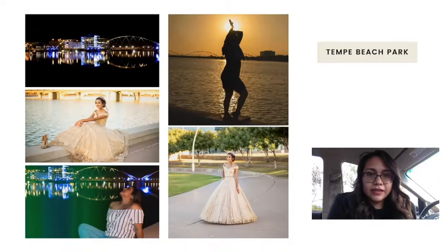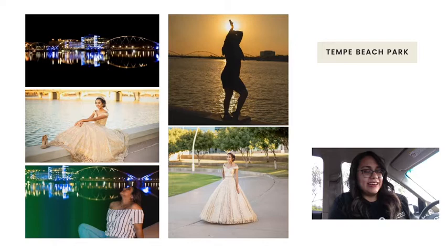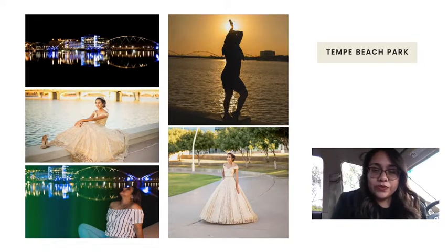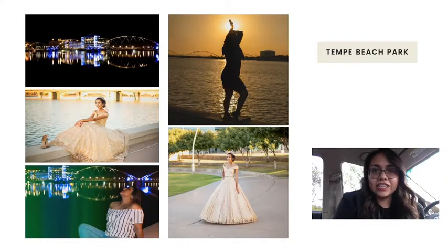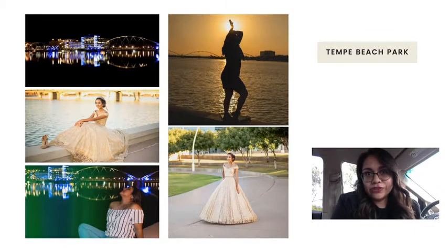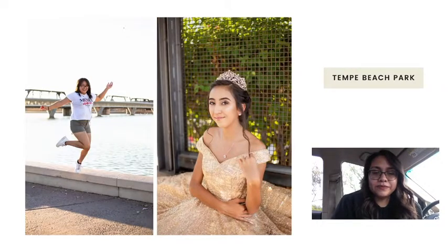Tempe Beach Park — if you live in Phoenix, you know this is a spot you must go to and take photos anytime during the day. I haven't had the opportunity to do a family portrait here yet, but I've done quinceañeras. I've also done night photography here as part of my 30-day and night photography challenges. All you need is a flash. You just have to find those spots and play with your composition.